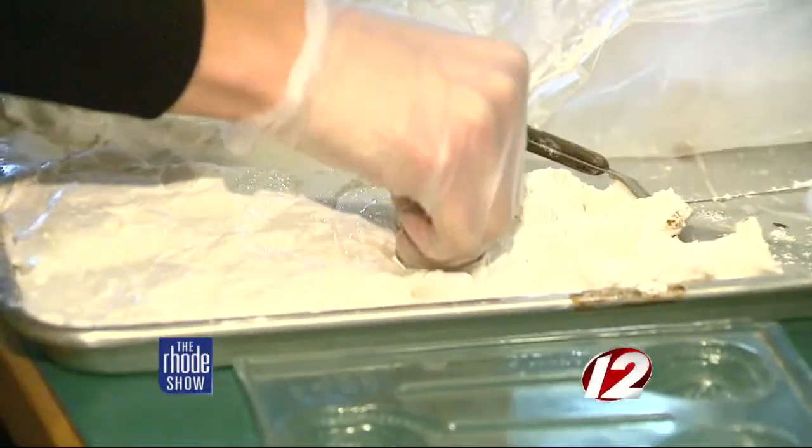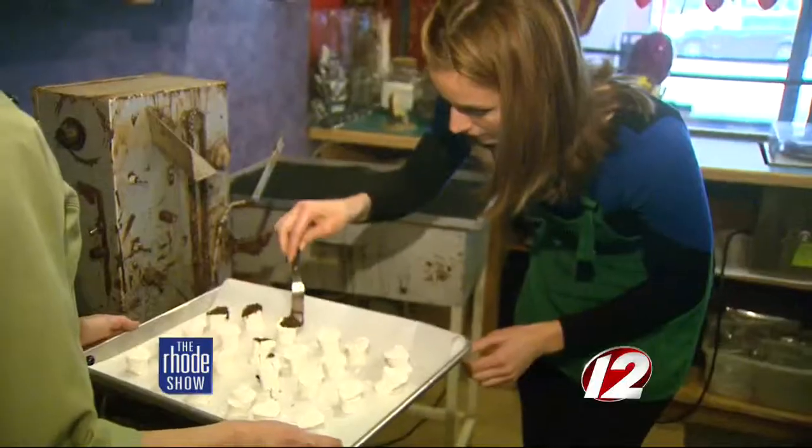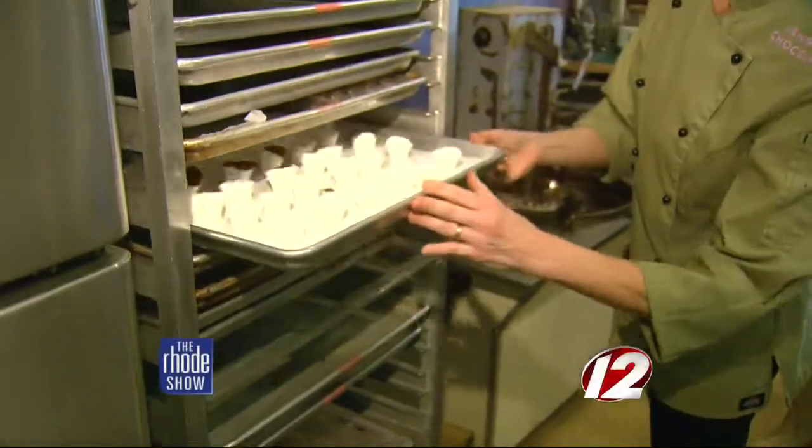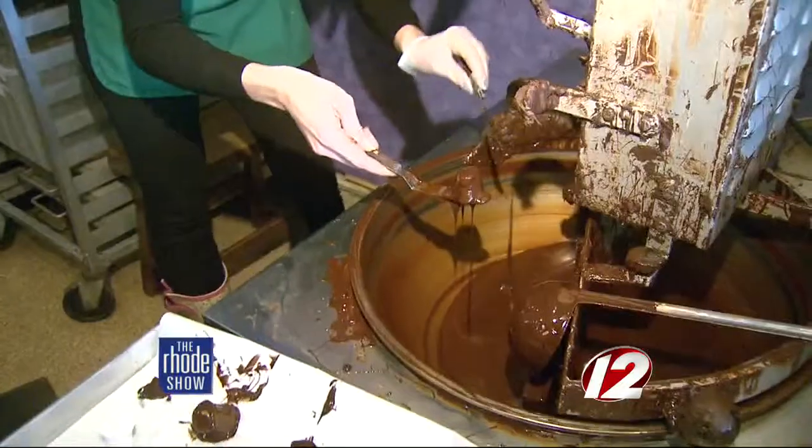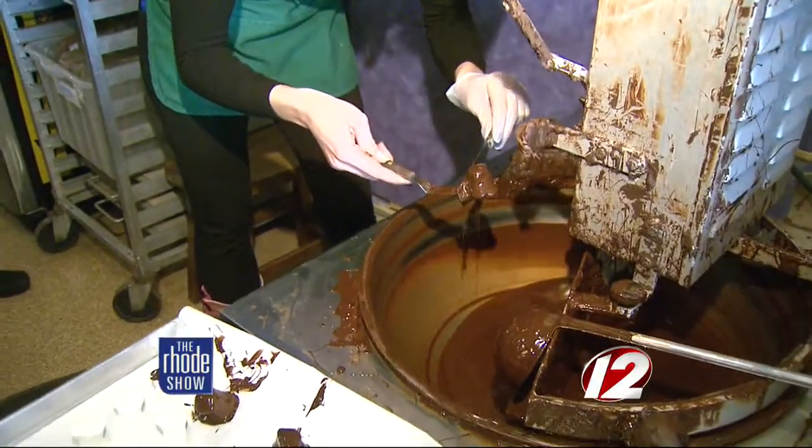Fresh marshmallow is cut. It's like eating a sweet cloud — it's just wonderful. Set with a bit of chocolate and set aside. Minutes later, it's ready for a chocolatey bath. I'll just stick with the marshmallow. No more lollipops.